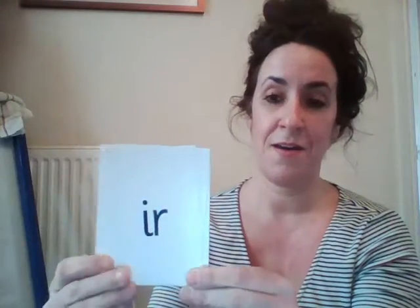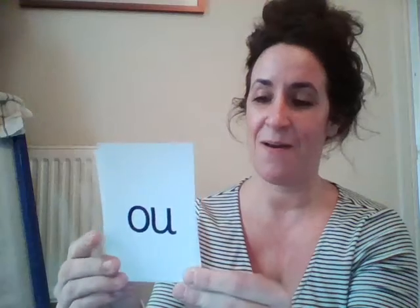Now I am going to pop our oi card into the pack. And we're going to have a go at our speedy sounds. My turn first, then it's your turn. Are you ready? Er, a, o, er, oi. Excellent. Your turn, off we go. Superb. Are you pointed? Well done.